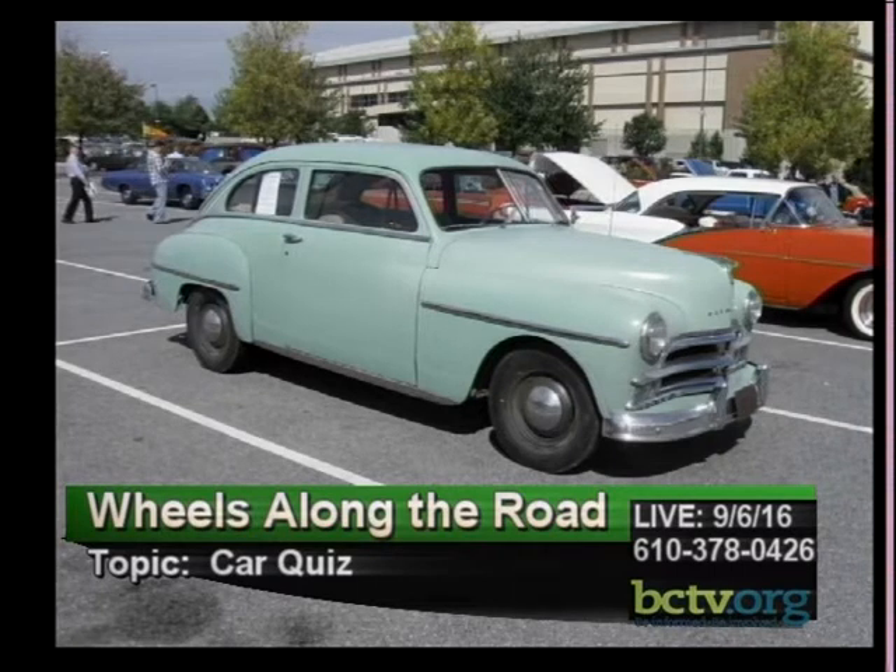The next car shown is very different — a low-end model. Dan thinks the photo was taken about a mile from the studio, possibly at the AACA show in Reading. It's a fabulous car, and Dan's neighbor had one in the same color when he was a little kid.